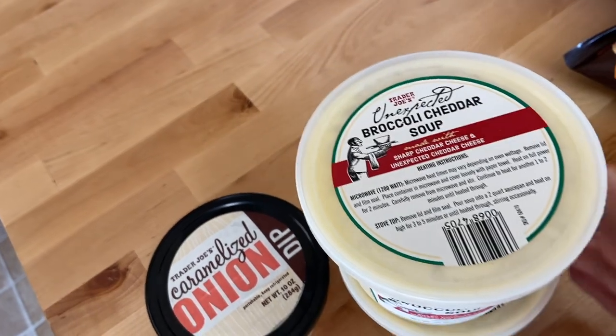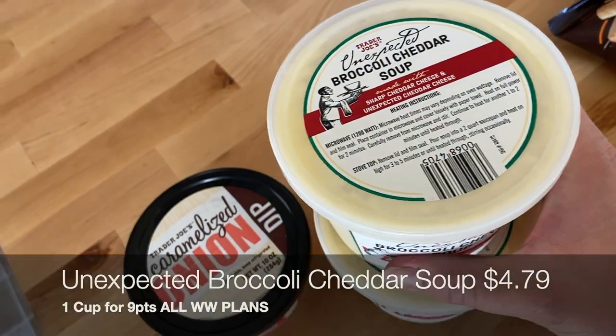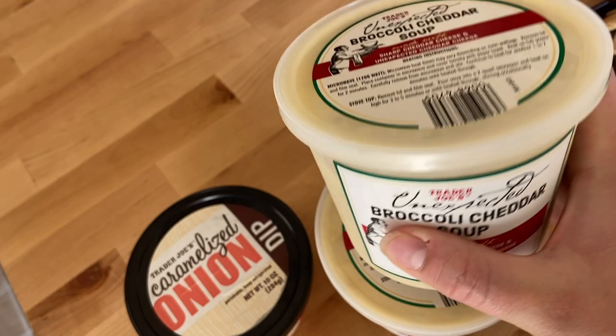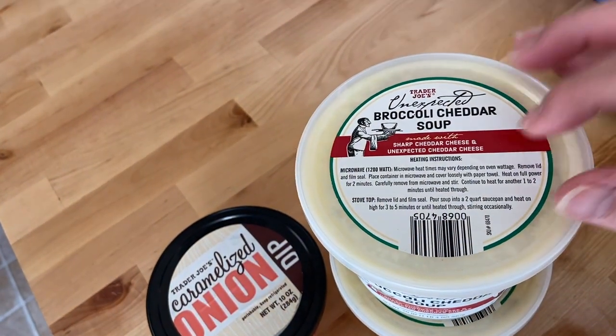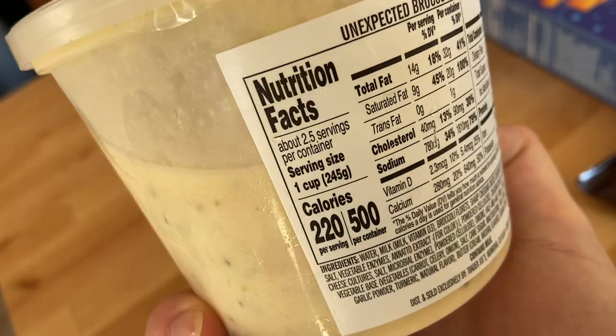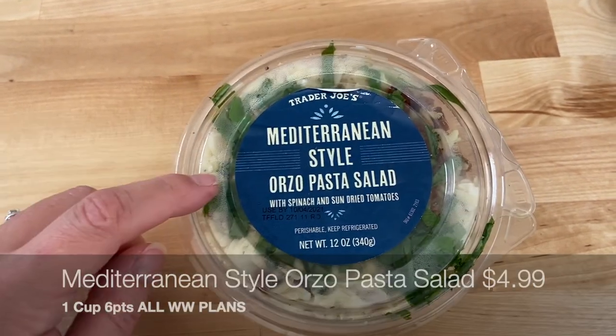It's officially soup season! I picked up two of these Unexpected Broccoli Cheddar Soups — so good. We normally get at least two servings out of one container: dinner one night or lunches across the week. One serving is 220 calories for one cup. These are a great fridge item because they don't expire until November 10th, so they have a really good shelf life for a refrigerated item.